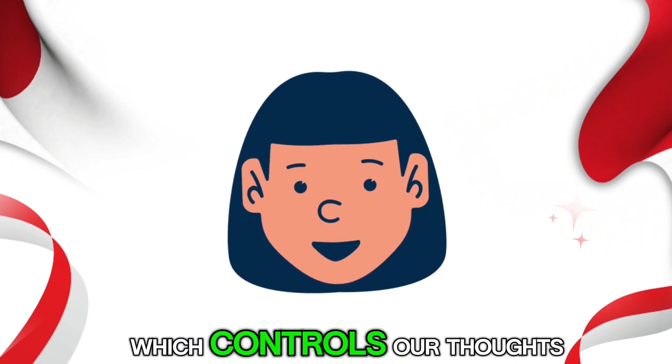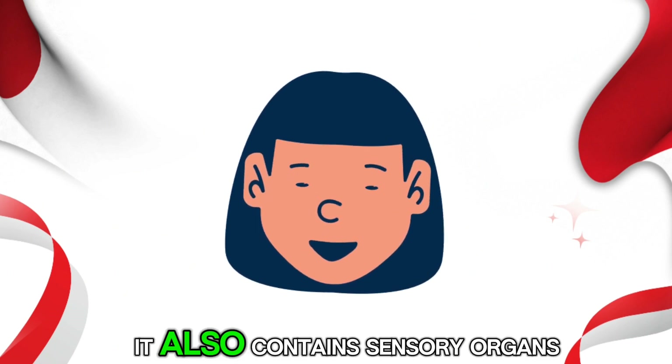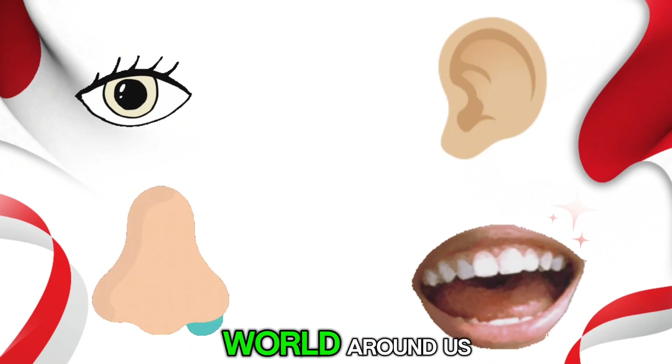The head houses the brain, which controls our thoughts, emotions and bodily functions. It also contains sensory organs like the eyes, ears, nose and mouth, which help us see, hear, smell and taste the world around us.